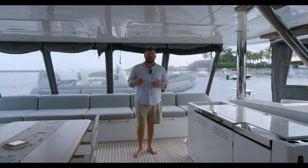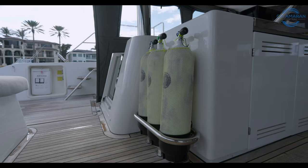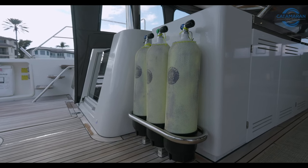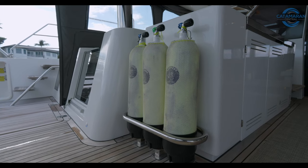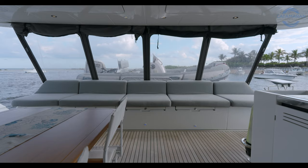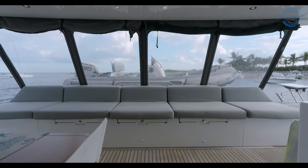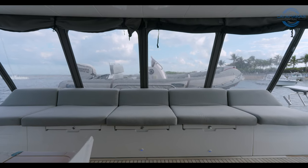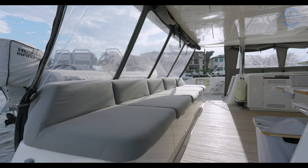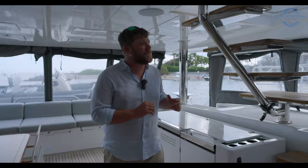One thing you always struggle with on a boat is where to store dive tanks. This custom dive rack puts three bottles very conveniently located without being in the way. All the way aft, we have a large full-beam bench seat with tons of storage below. All of the soft goods on this boat were custom done aftermarket, so they're extra thick and very comfortable. Let's make our way up to my favorite place on the boat — the flybridge.